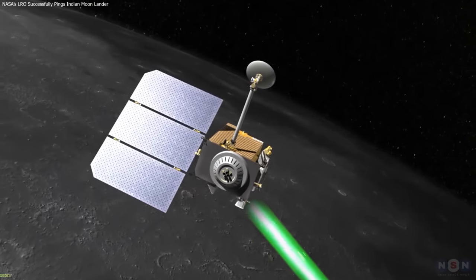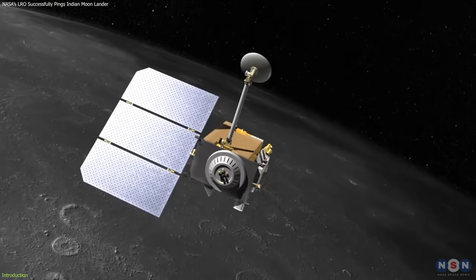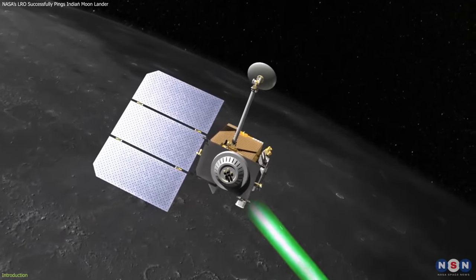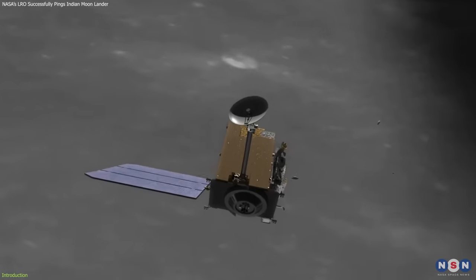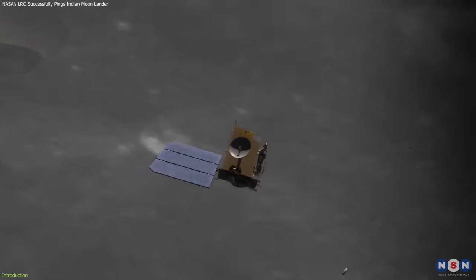A laser beam from a NASA spacecraft has successfully pinged an Indian lander on the Moon. This is the first time that a laser beam has been transmitted and reflected between an orbiting and a landed spacecraft on the lunar surface. This remarkable feat opens the door to a new style of precisely locating targets on the Moon.